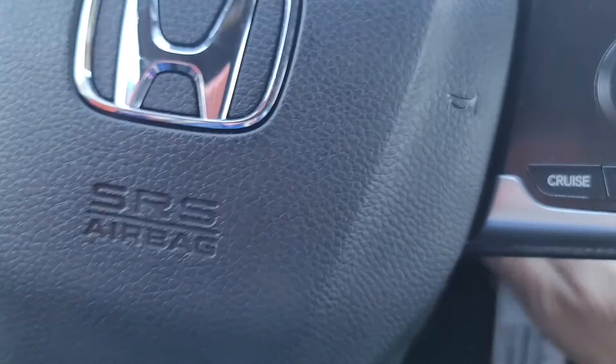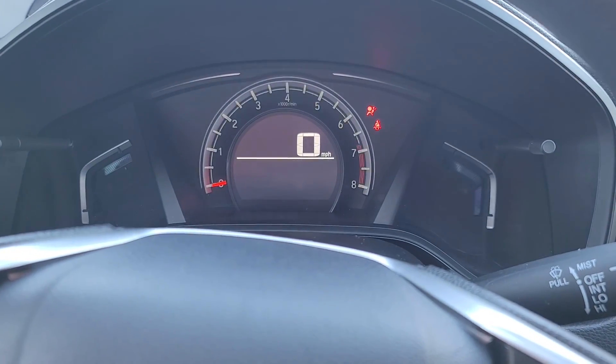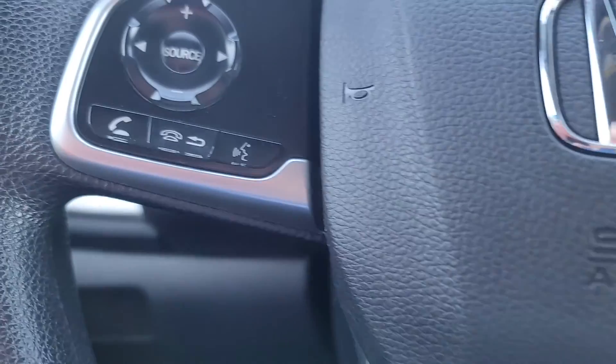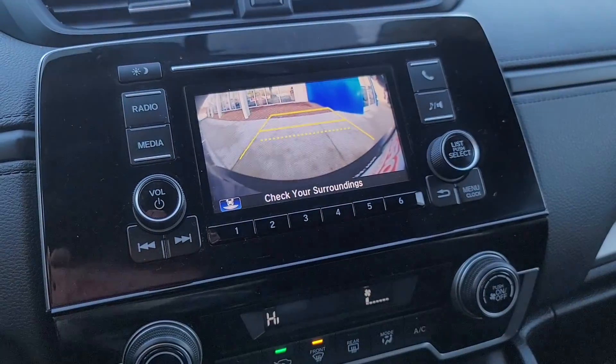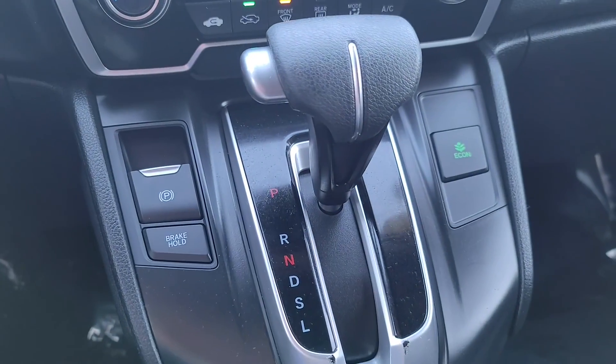We start it up. There's your cruise control right here. Bluetooth. Backup camera. There's your HVAC system. Emergency parking brake, brake hold.